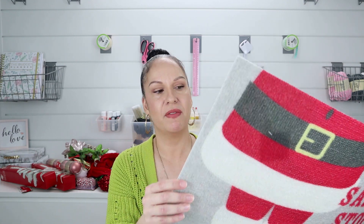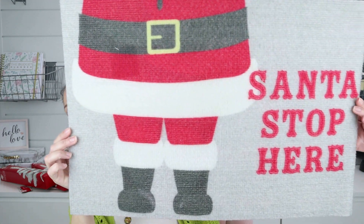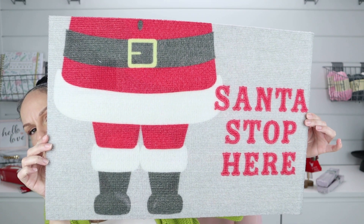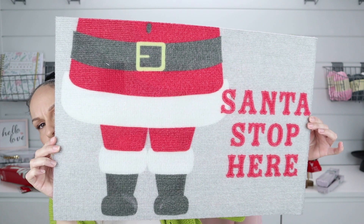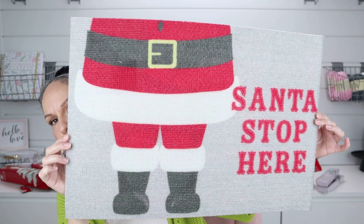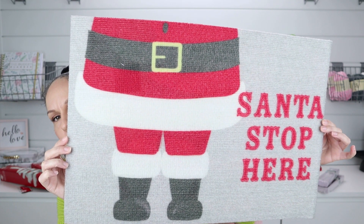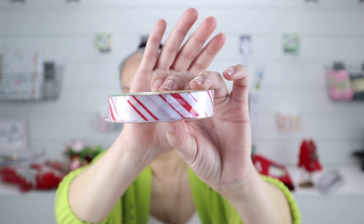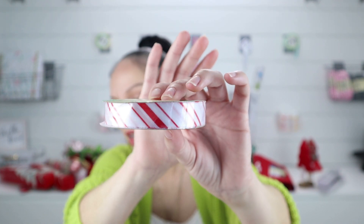I also finally found a mat — I normally never find the mats, but I finally found this one that said 'Santa Stop Here.' They also had a bunch of different ones, but this is the one I liked. When you see these at Dollar Tree, grab them if you want them because they go fast — mats tend to be more expensive at other stores so people scoop them up quickly. This was the last one that said 'Santa Stop Here,' so I grabbed that. And then I also grabbed some candy cane ribbon for DIYs because you can never go wrong with that.